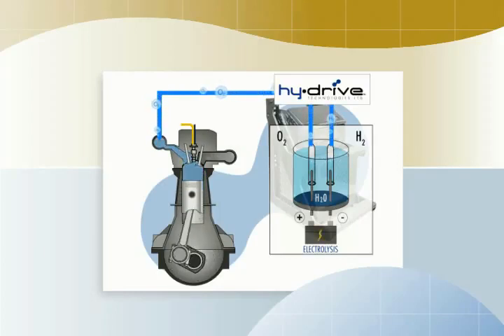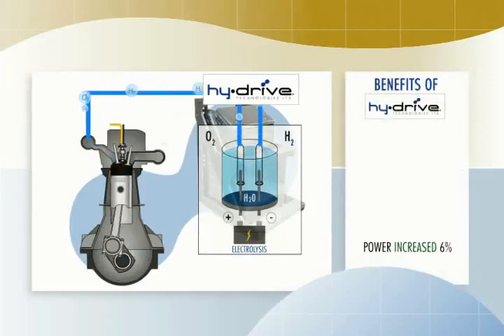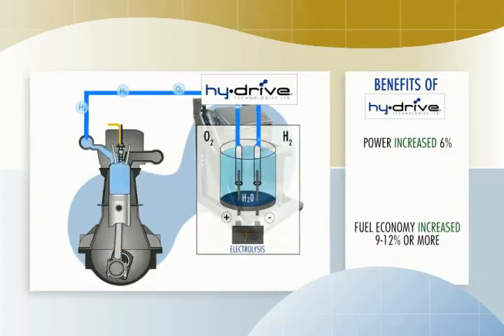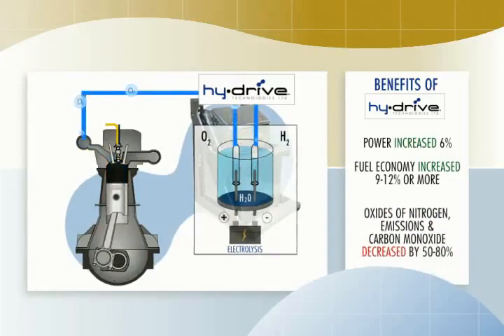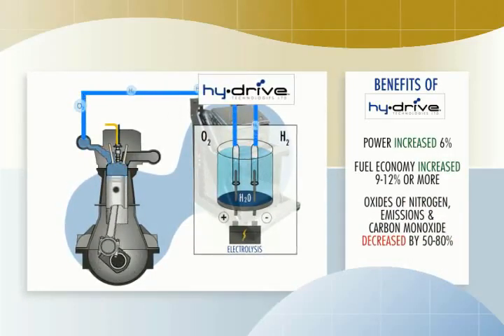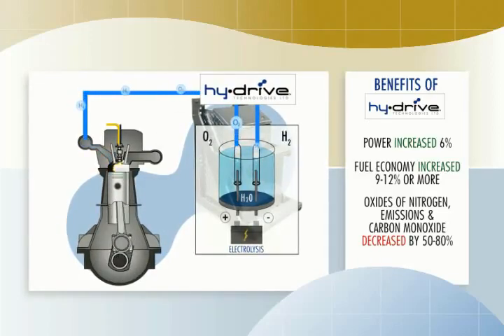Extracting more energy from the diesel fuel, the benefits are immediate. Power increases by as much as six percent. Fuel economy is typically nine to twelve percent better, but can be much more in some cases. Oxides of nitrogen, particulate emissions, and carbon monoxide are reduced by typically fifty percent and as much as eighty percent.